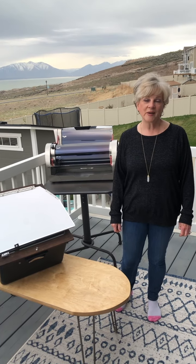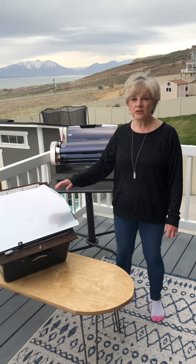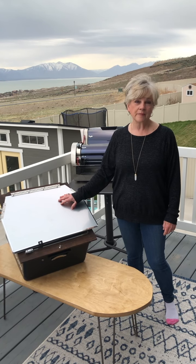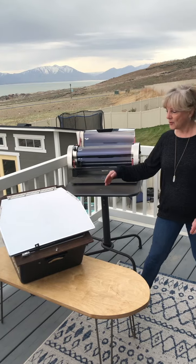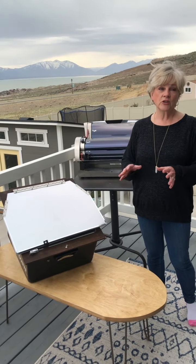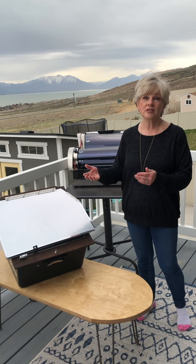Hi, this is Ninja Prepper Moment number seven. We thought we would show you another way to cook in an emergency or even for camping, and it's solar. I have a couple different styles here, but there are quite a few out on the market. I just wanted to quickly go over the pros and the cons of cooking with solar.